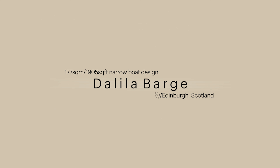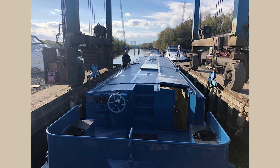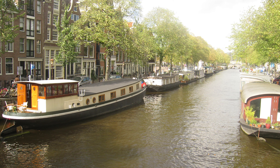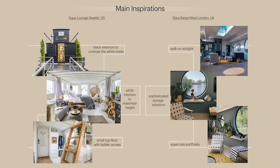Dalila is a Dutch barge currently located in Edinburgh, Scotland, within a historical dock called Shore. The narrow boat was built in 1960 and brought from the Netherlands to Scotland in 2001. Our clients are two brothers working in the creative industry — respectively as a content creator and a designer. Their main demand was to have a large shared studio to work from home, with the studio, kitchen, and sleeping areas clearly separated, maximum natural light, and a clever hidden storage system.